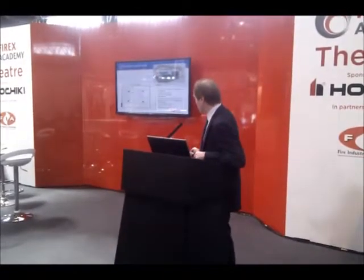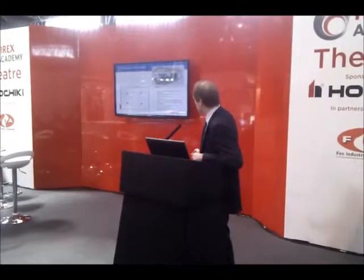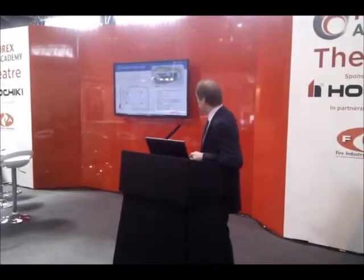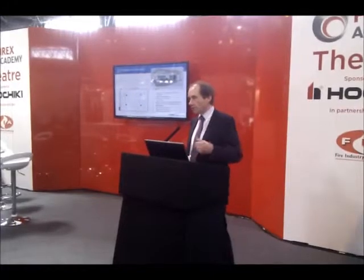A typical system schematic includes system cylinders, the control panel with various devices, discharge nozzles and detectors, with a legend showing the various key components that make up the system. This would represent a fairly standard system complying with both the British and European standards.